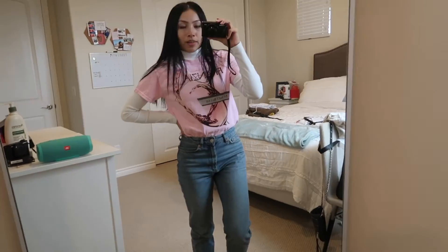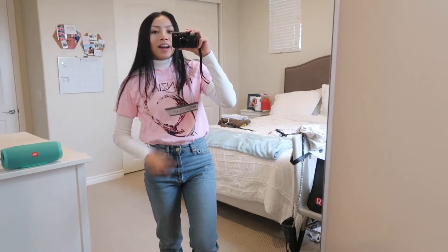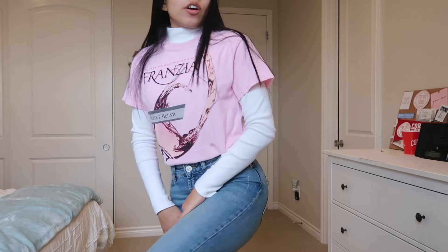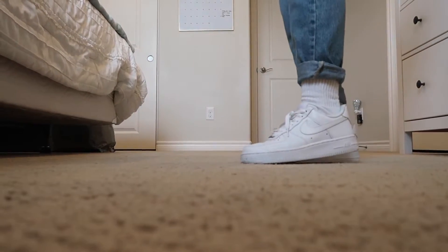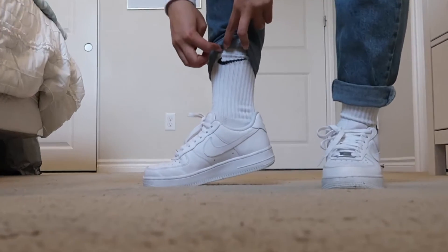Here it is in the mirror. I cleaned my mirror, so you're welcome. I forgot to mention where everything is from — the undershirt is from Brandy, I think it's Jay Galt, and the top is from Urban. Jeans are BDG so they're from Urban, socks are Nike, and so are the shoes. I actually have a little Nike logo.